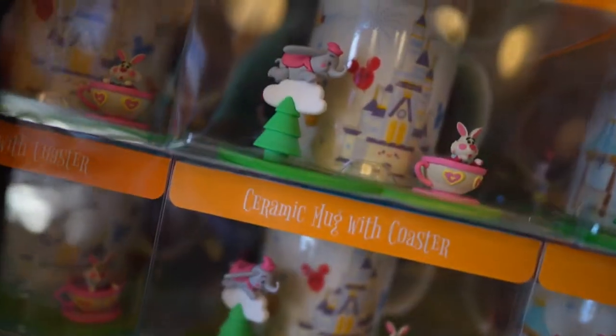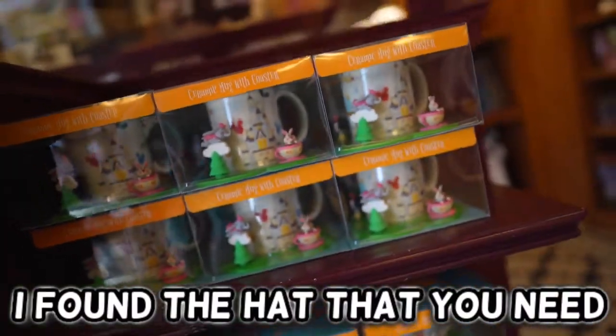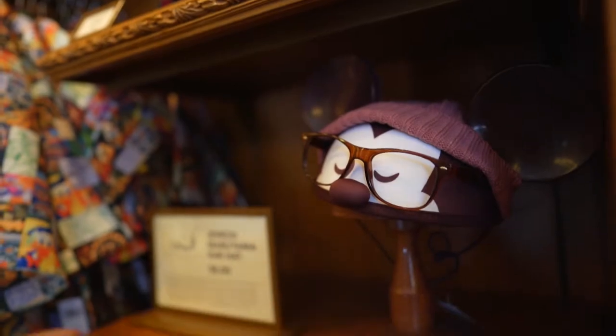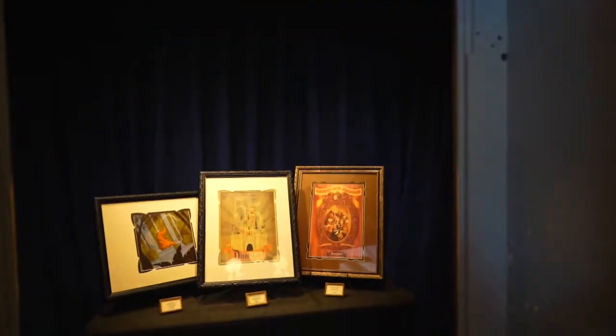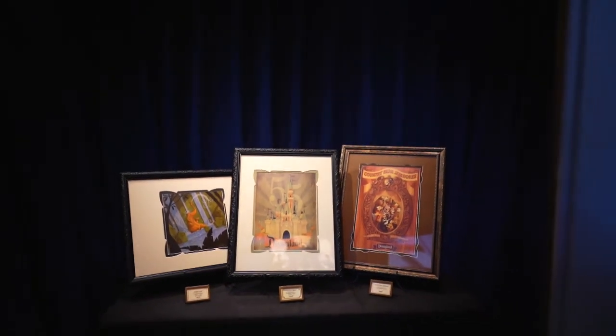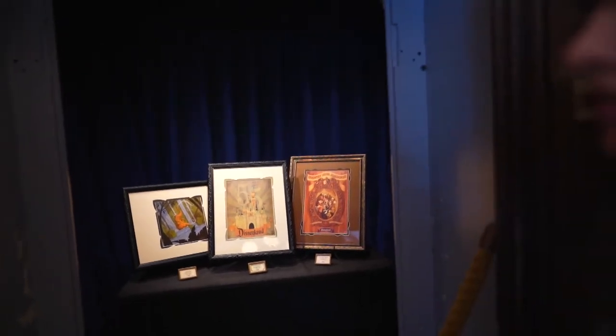Check out the ceramic mug with the coaster — that's only $58. And there's the 55th anniversary piece with the castle and the Disneyland logo. That's incredible.